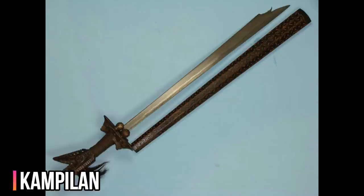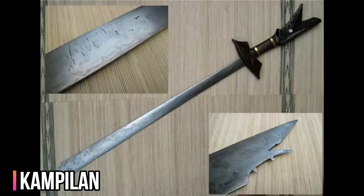The Kampilan is a type of single-edged long sword, traditionally used by various ethnic groups in the Philippine archipelago. It has a distinct profile, with the tapered blade being much broader and thinner at the point than at its base, sometimes with a protruding spikelet along the flat side of the tip.